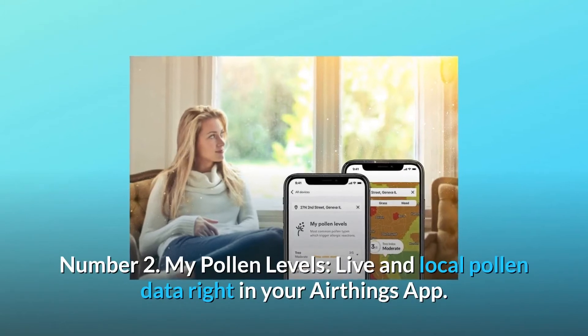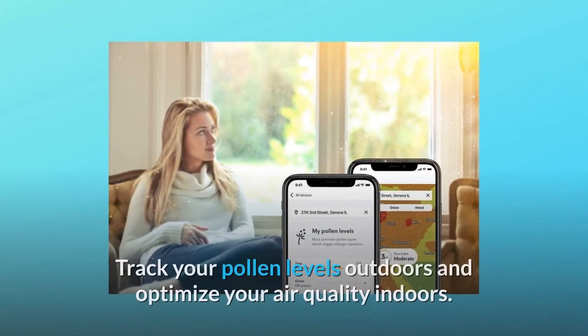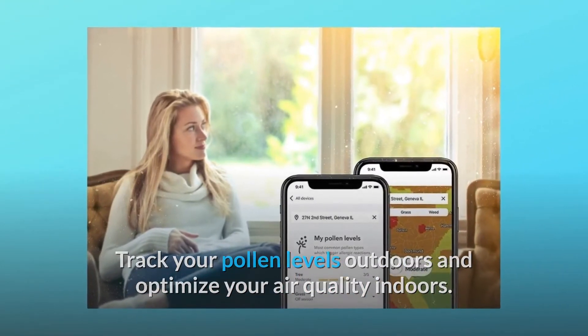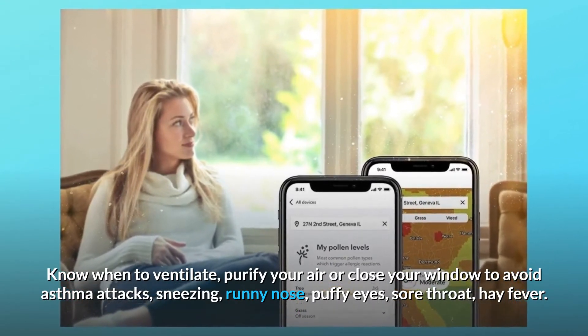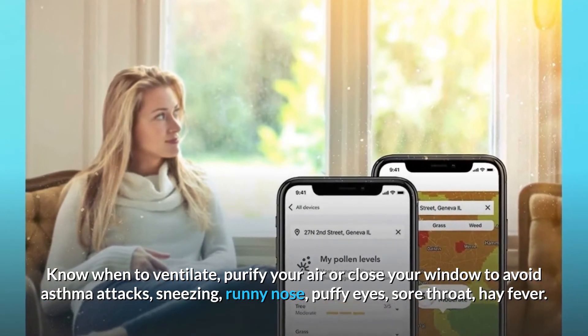Number 2: My Pollen Levels. Live and local pollen data right in your AirThings app. Track your pollen levels outdoors and optimize your air quality indoors. Know when to ventilate, purify your air, or close your window to avoid asthma attacks, sneezing, runny nose, puffy eyes, sore throat, and hay fever.